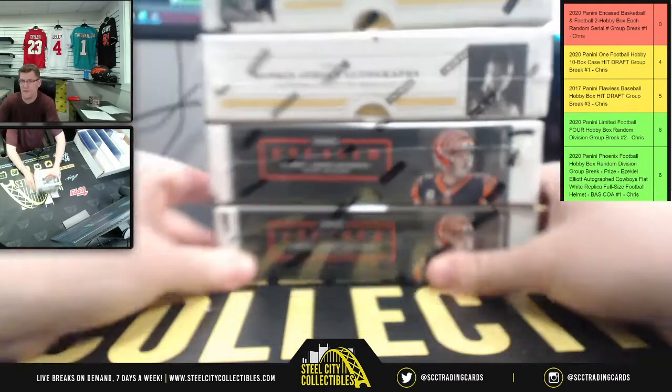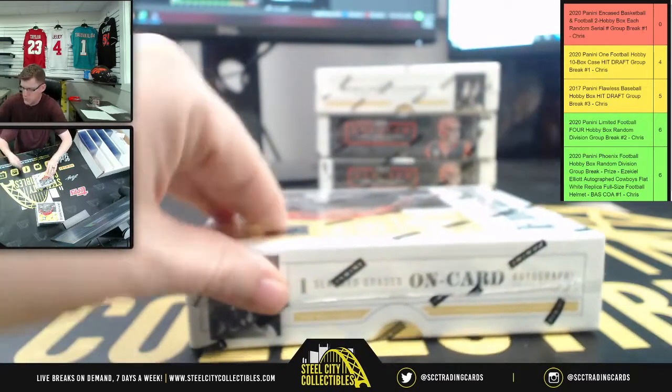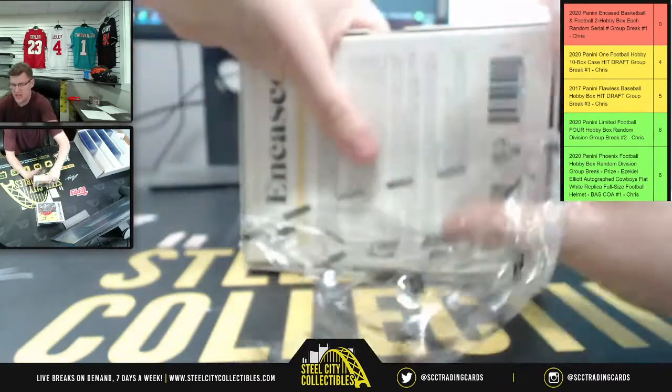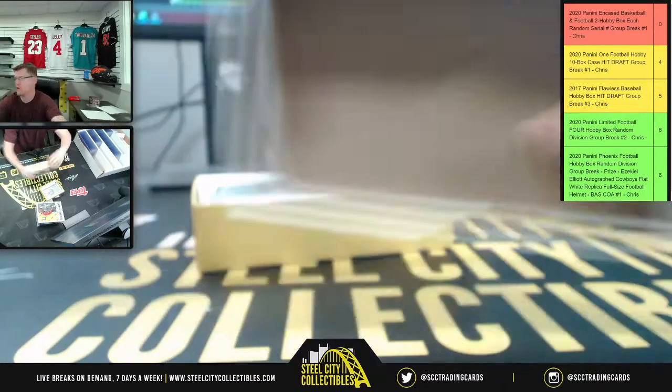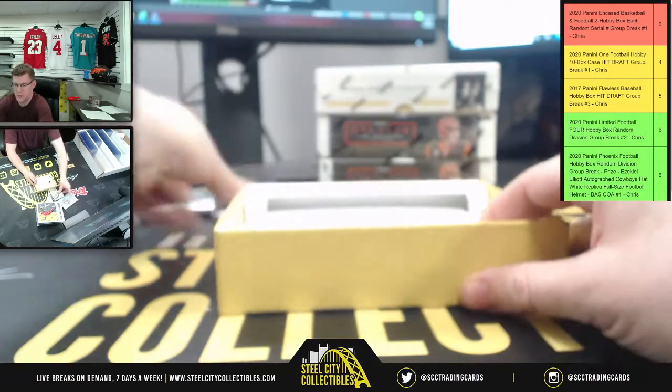We're going to do basketball first and work our way down to football, since the 2020 Encased Football is newer than the 2019-20 Encased Basketball — going with the older product first as far as release order.